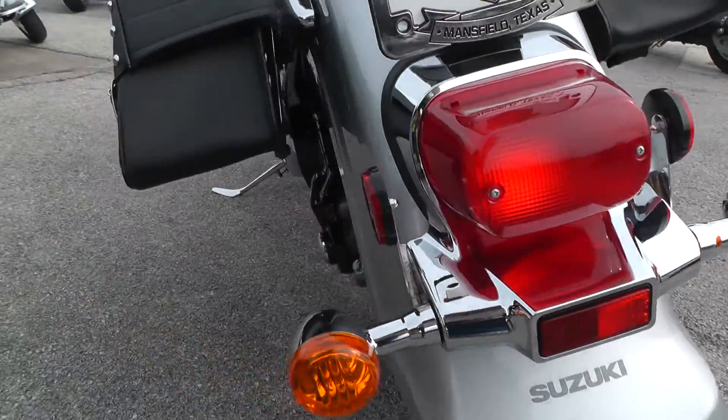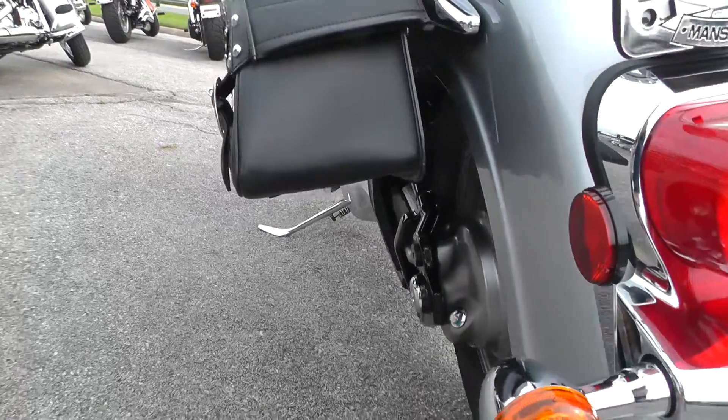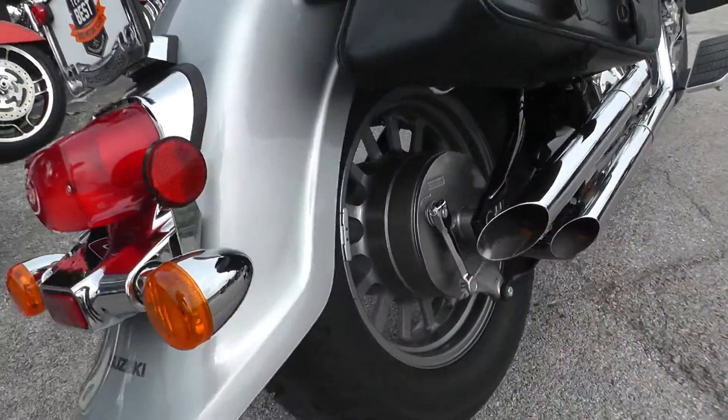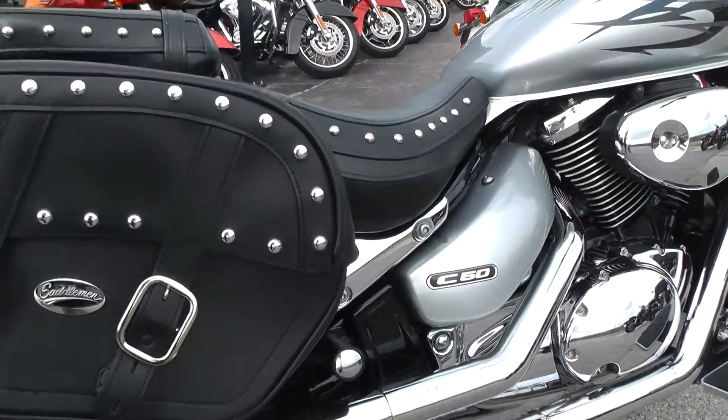This is a soft tail bike. Shaft drive. Upgraded with a set of Cobra exhausts — it's got a nice sound to it.